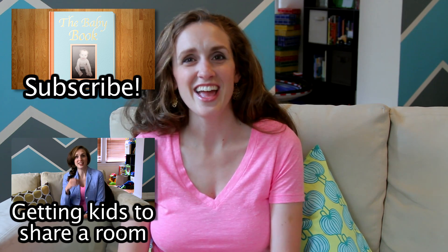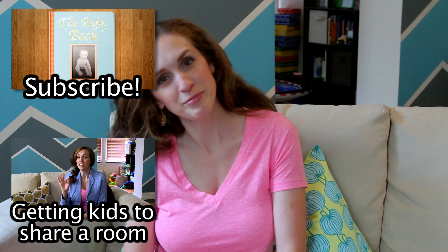Make sure to subscribe to my channel — you don't want to miss one. You can always find me on Facebook, Twitter, and Pinterest. Thanks, y'all. Stay cool.